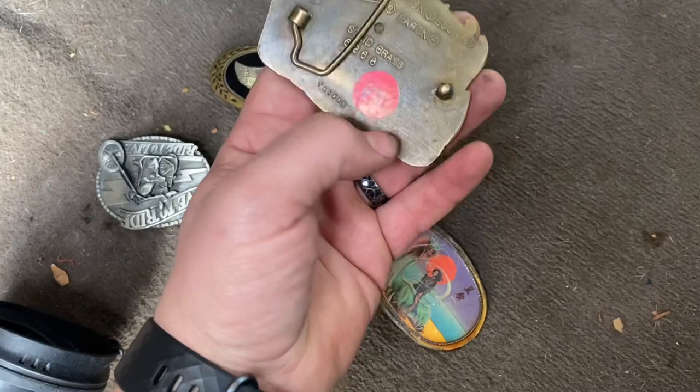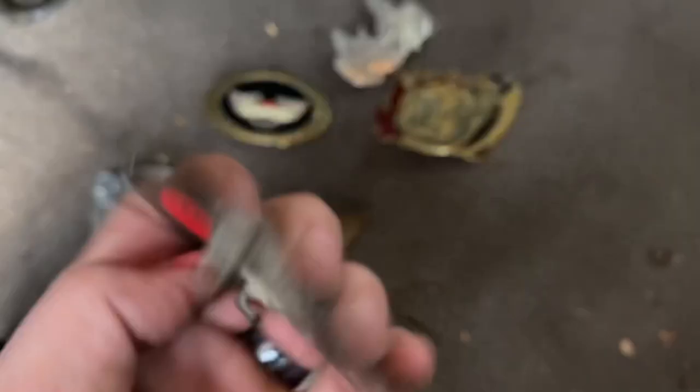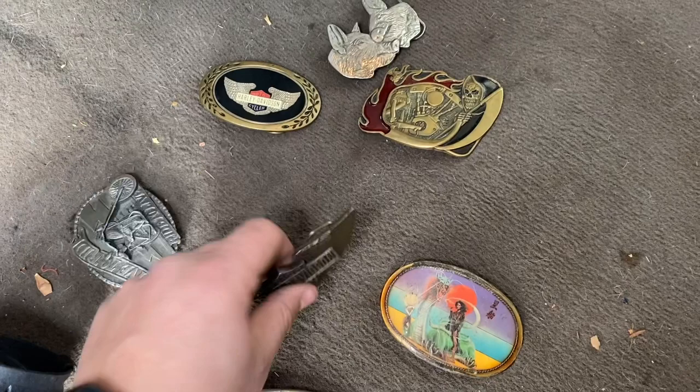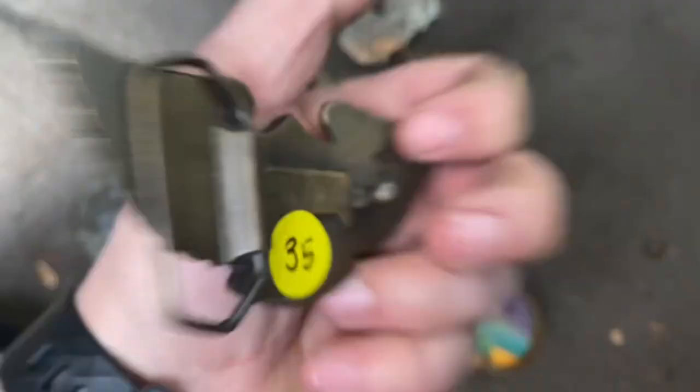Still got the old swap meet price tags on there — that's not what I paid, I'll tell you that. This one's really cool — it's a '77. The old curves, that's what I sip on. Hardly Stevenson, Indiana metal craft. Pretty neat little shovelhead action.